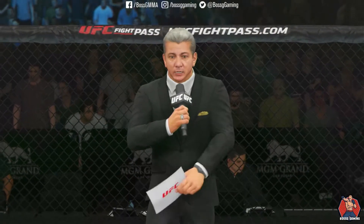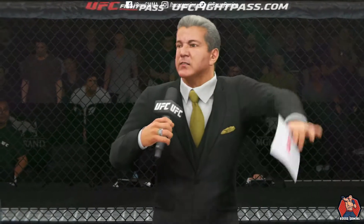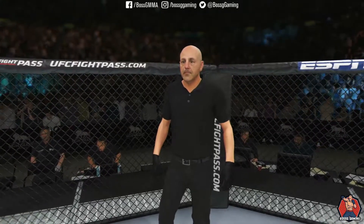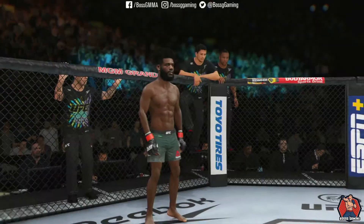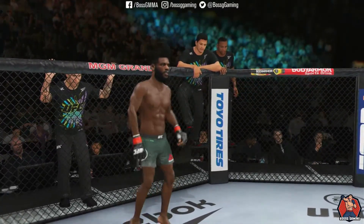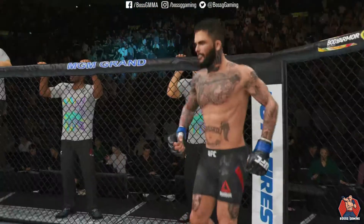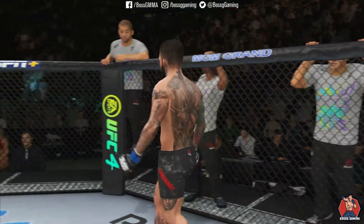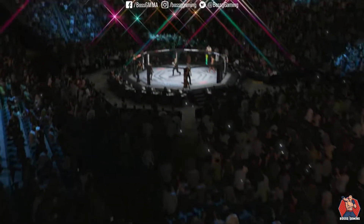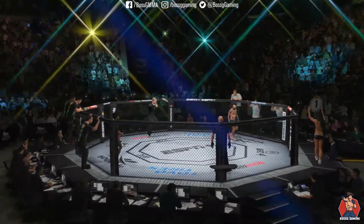Ladies and gentlemen, this is the main event of the evening. And when the action begins, the referee in charge is Eve Loving. This is the moment UFC fans around the world have been waiting for. Live from the MGM Grand Garden Arena in Las Vegas — it's time!